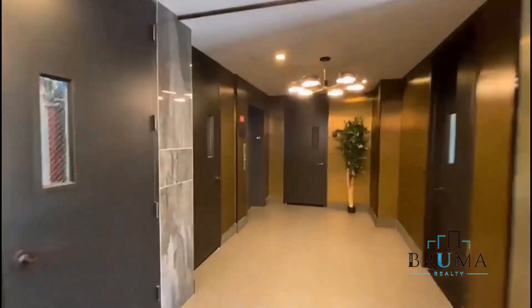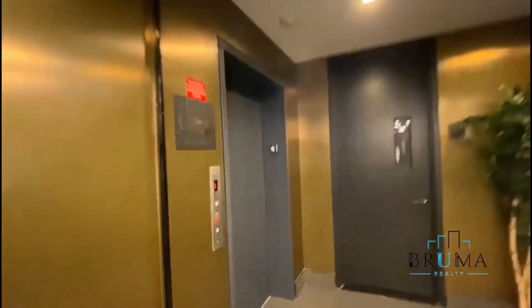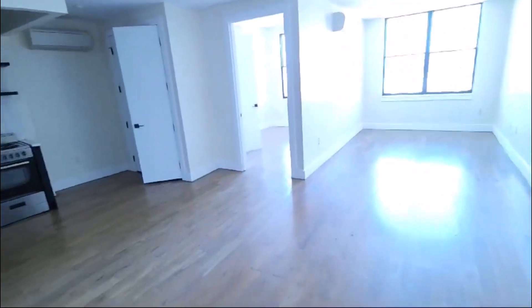The elevator is right here. Welcome to 333 Cypress — we're going to look at apartment 7D. This is right next door to the gym. We have a 2-bedroom apartment on the top floor of an elevator building.